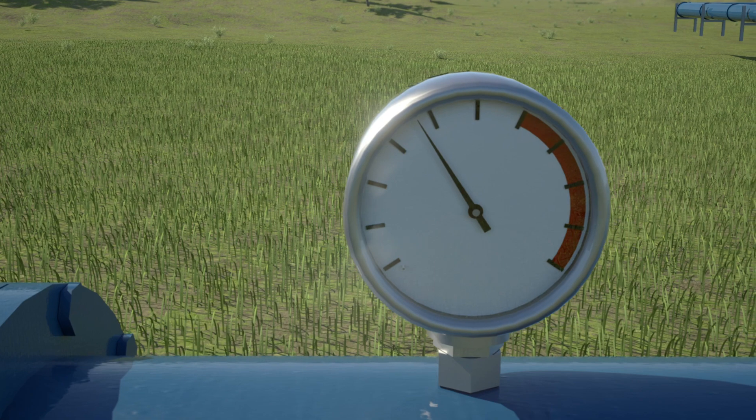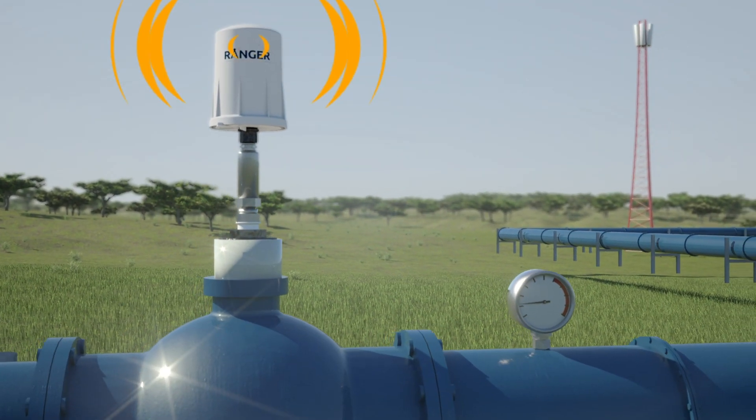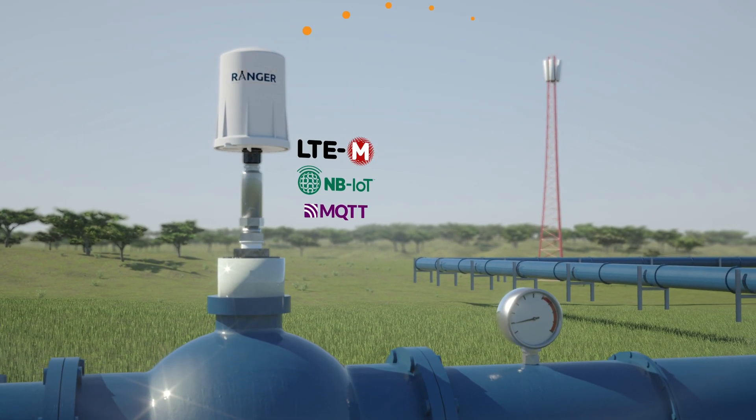The pressure along a pipeline is a vital sign of the health of a pipeline network. The Ranger, fitted on a pressure transmitter, provides the power and data transmission over cellular networks.